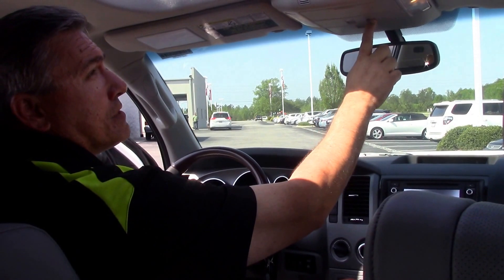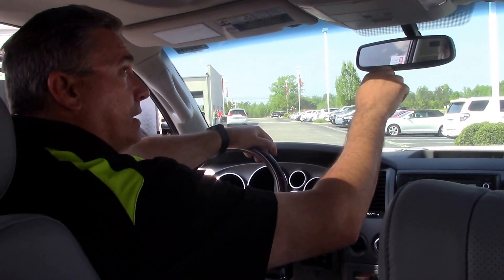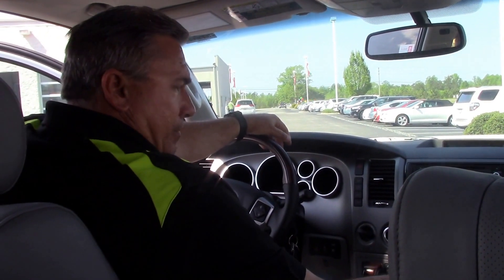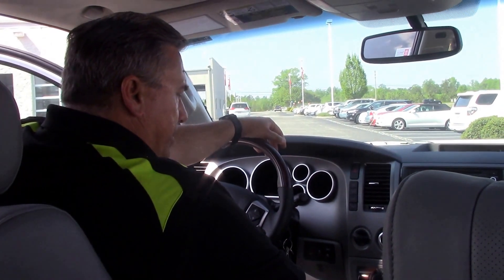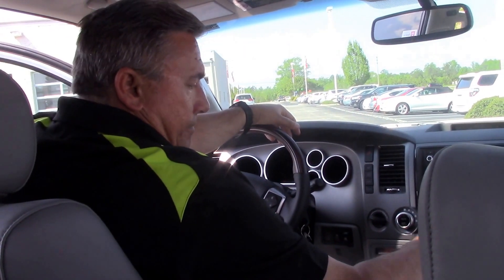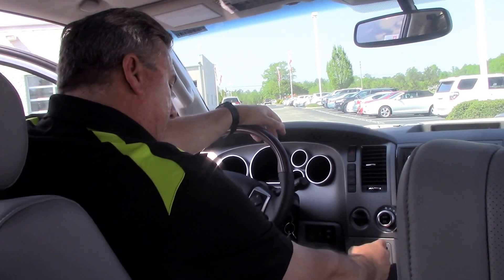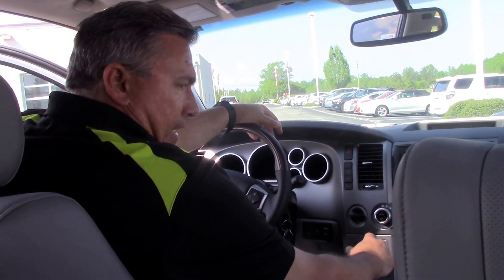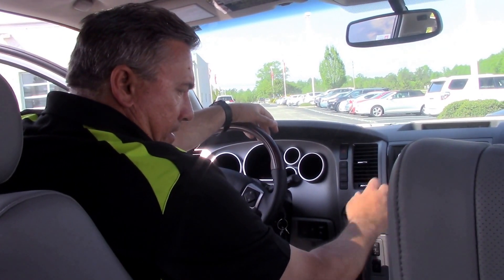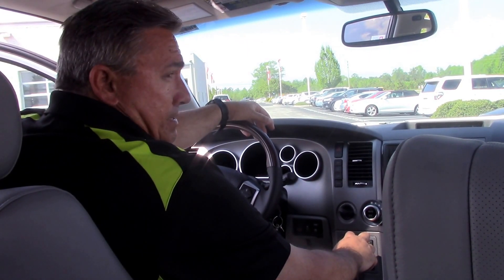Also, as you see here, we have an Entune touchscreen, backup camera, Bluetooth, voice command. Folks, this vehicle is loaded. Wood grain on the gear shift, heated seats in the front — heated and air cooled. Folks, come on down and see us here at Toyota, Hubert Vesta Toyota, here in Wilson, North Carolina.